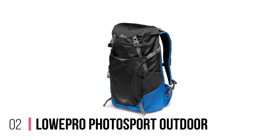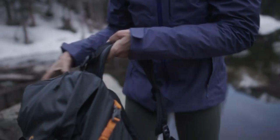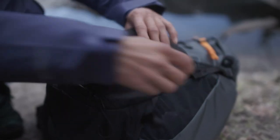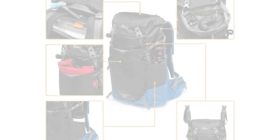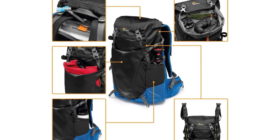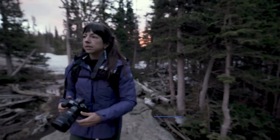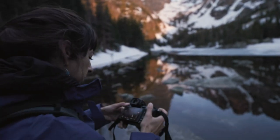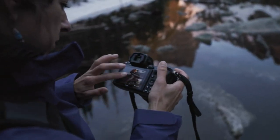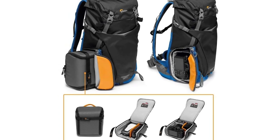Number 2: LowePro Photosport Outdoor. If you're a photographer or a content creator who likes being out and about, you need the Photosport BP 24 Liters A3. From the recycled, DWR-coated shell and the clever organization pockets to the premium build quality and thoughtful little design elements, there is little not to love about the Photosport BP 24 Liters A3. Best of all, if you like the bag but think you might need something bigger, LowePro have you covered with a gazillion different size options available on their website and via third-party retailers.